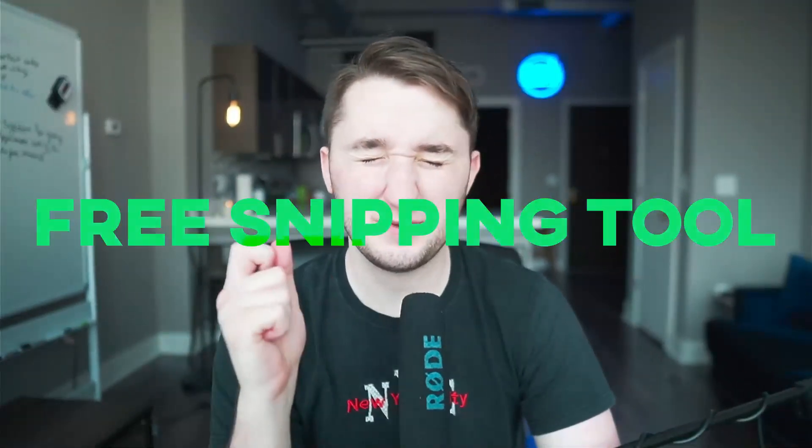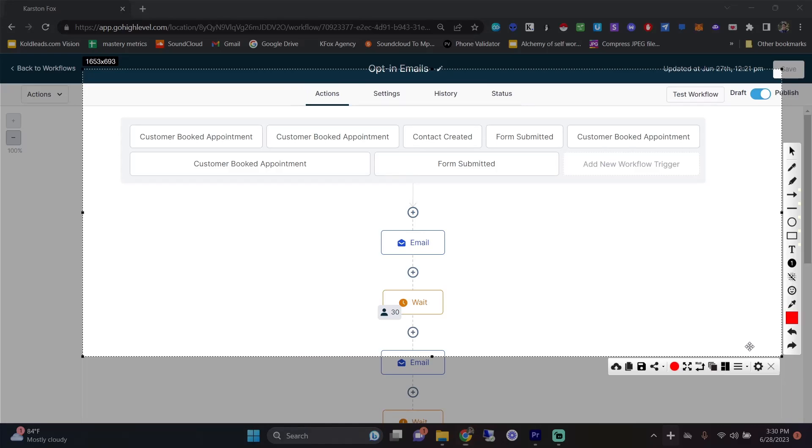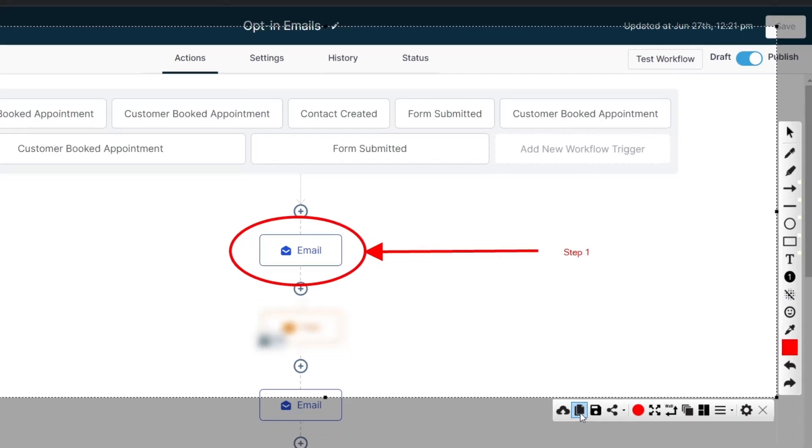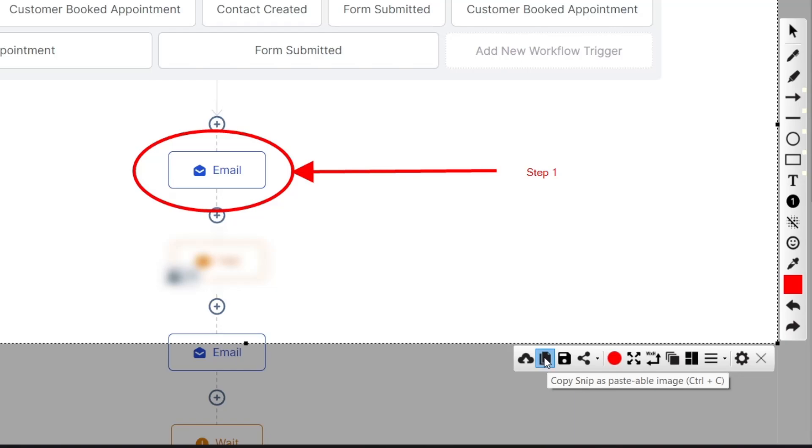The next one is Free Snipping Tool — no one's talking about it, and a lot of you are still taking screenshots by photographing your computer screen with your phone. It's a little software that sits on your taskbar; you click it and drag to take a screenshot. What's amazing is it has extra features: once you take a screenshot you can draw on it, add arrows, put text, blur things, and copy it straight to your clipboard with Ctrl+C to paste anywhere without saving the file. It's free, with an optional upgrade for $16 per year.